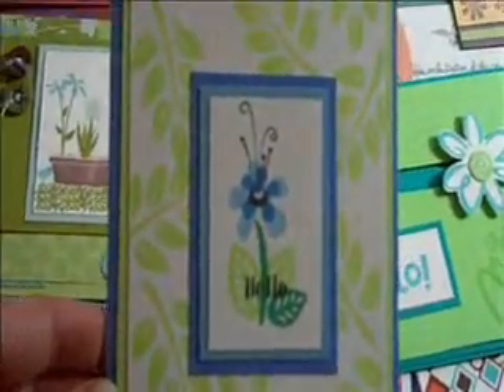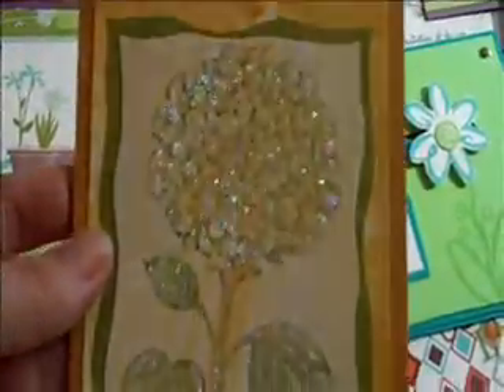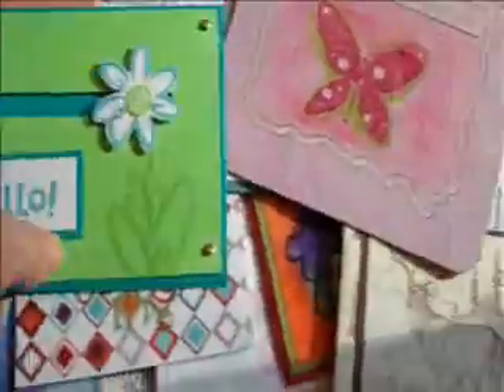And this one here is really cheerful. It says 'hello.' Love the colors in that. It's just a really sharp looking card, I think. This one's really pretty with all the glitter — and you see that? Look at that sparkle with the hydrangea. Isn't that pretty? It's just beautiful.